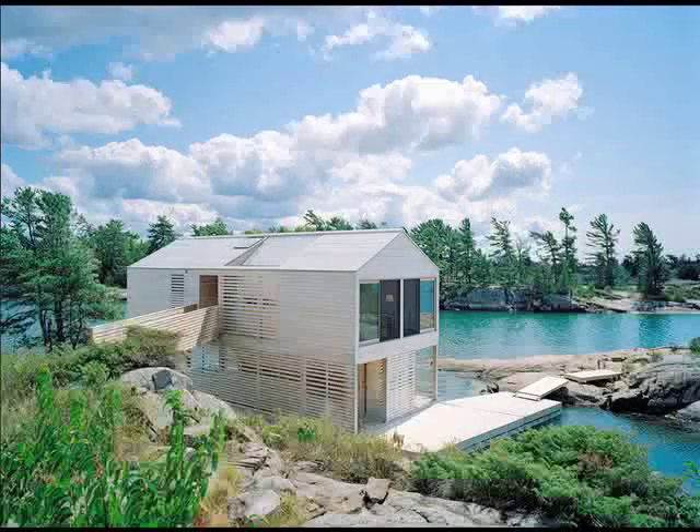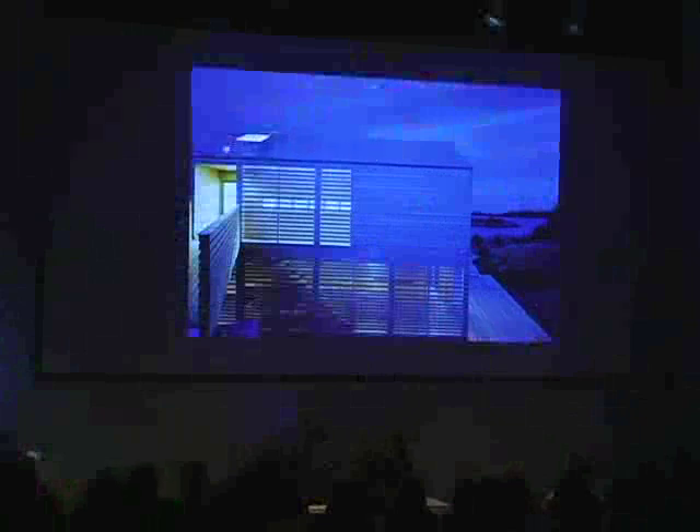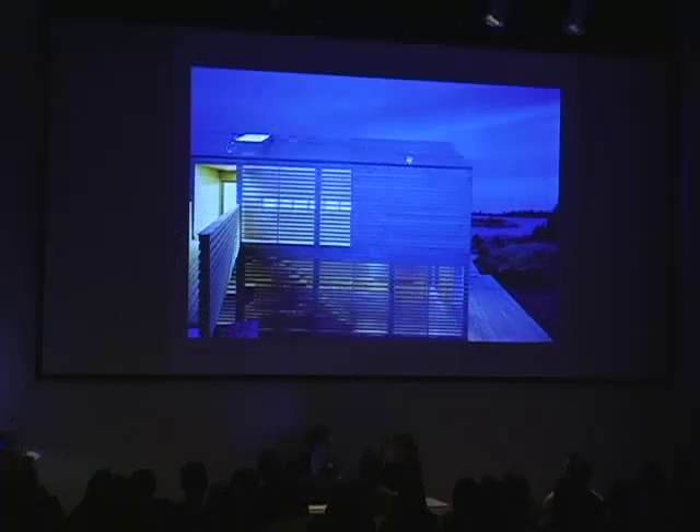One of the things I think I'm the happiest about with these projects are the rain screen systems that we developed here. There's a rubber membrane underneath, and then there's a one-inch air space, and then the cedar on top of it. It really does perform quite well in reducing the heat gain, because there's very strong winds. A lot of the heat - there's no air conditioning in any of these projects - does get removed.